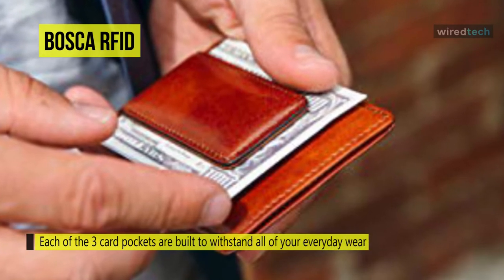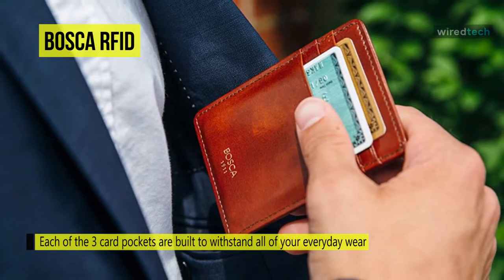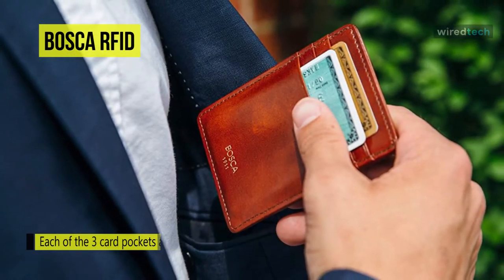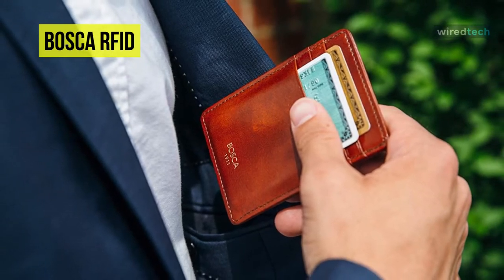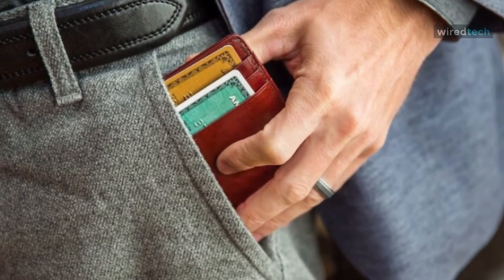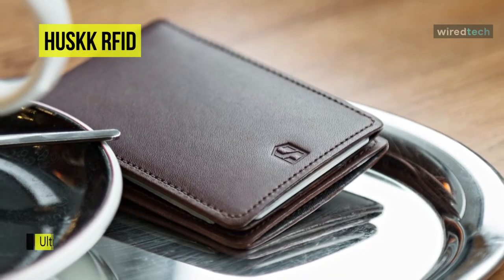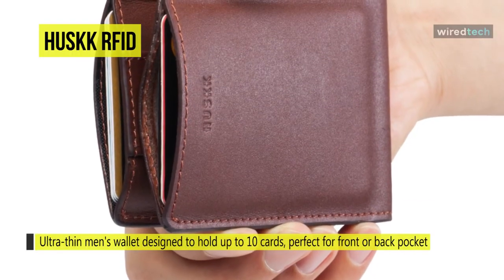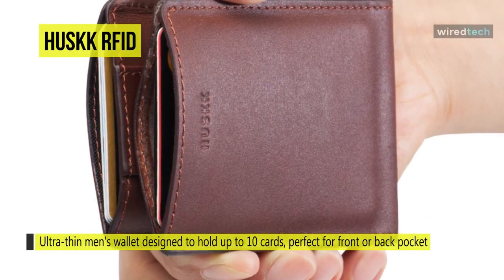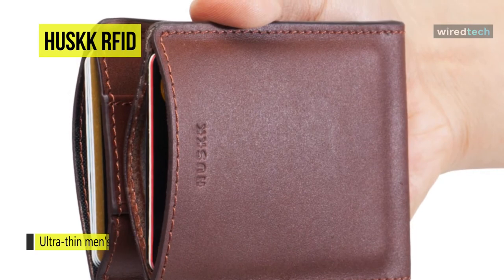The old leather front pocket wallet is perfect for the refined gentleman who appreciates minimalism and class. The Husk RFID is a unique bi-fold card sleeve made for modern mobile everyday life. Born of luxury and designed with exclusive Italian leather and classic British craftsmanship, it lets you carry your cards and cash bulk-free — it's a smarter way to carry and makes a perfect gift.